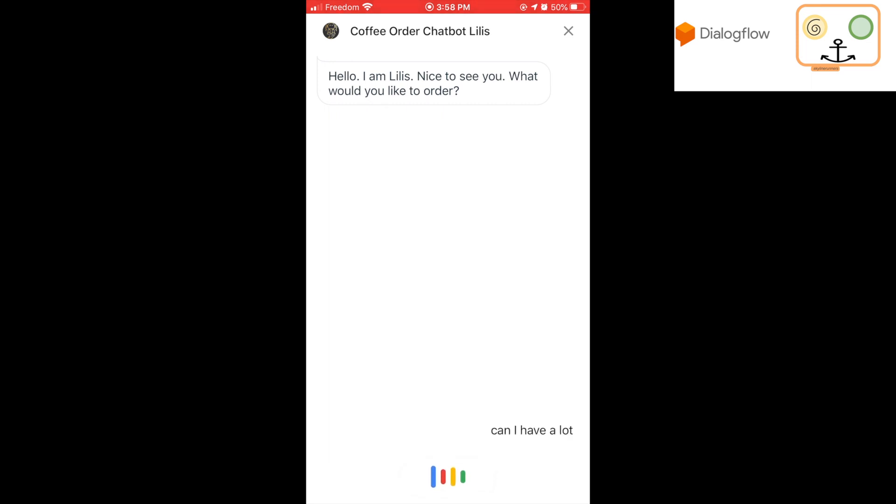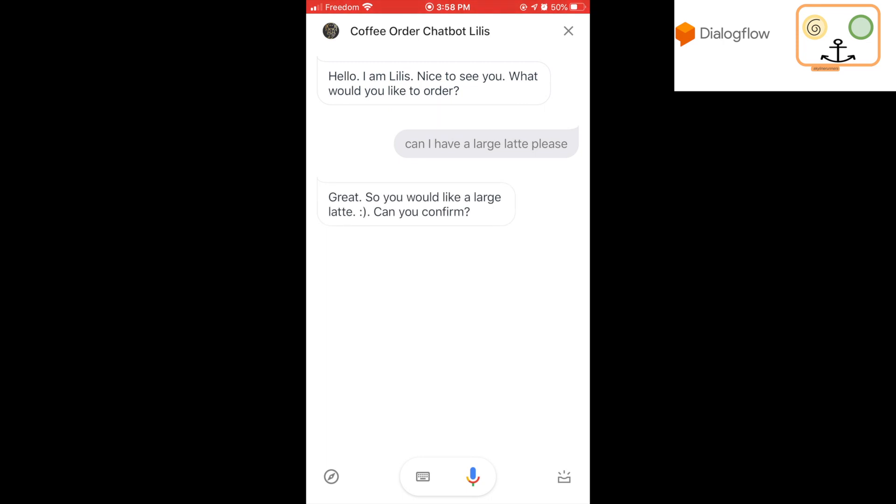Can I have a large latte, please? Great. So you would like a large latte. Can you confirm?